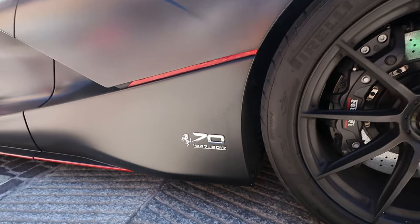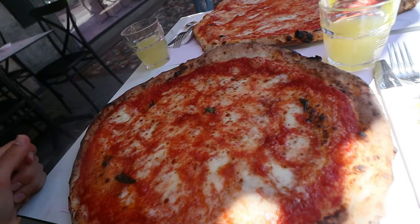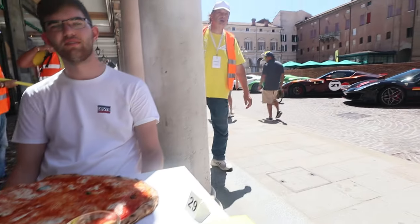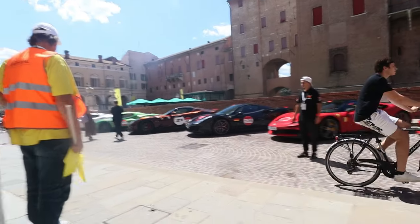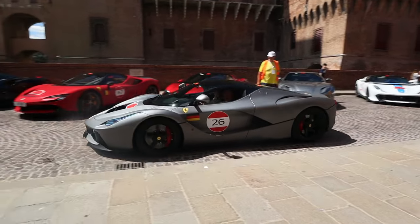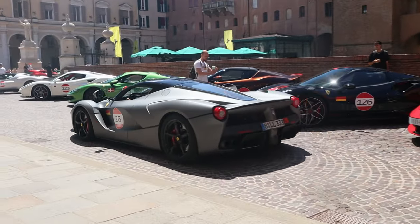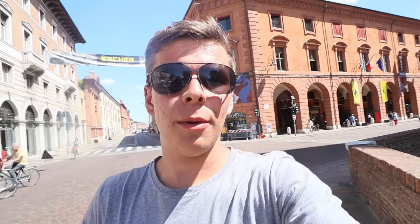Now it's time for some Margheritas — look at the size of these pizzas, it's amazing — with a beautiful view of the Ferraris right next to us. It couldn't be a better lunch than this. That was one of the most amazing pizzas I've had in a while, and the size was insanely good. That's what the Italians are known for.